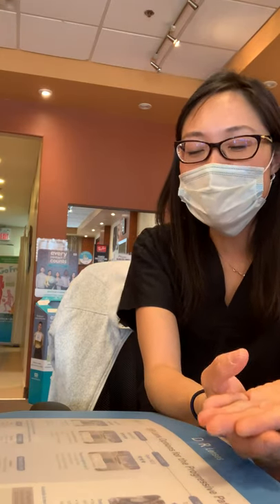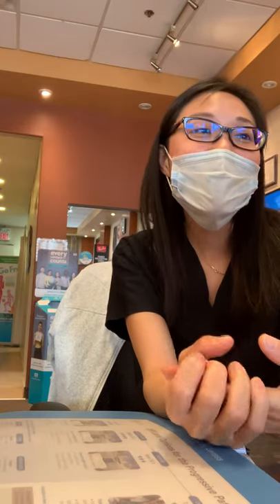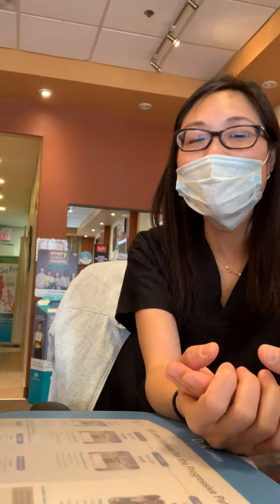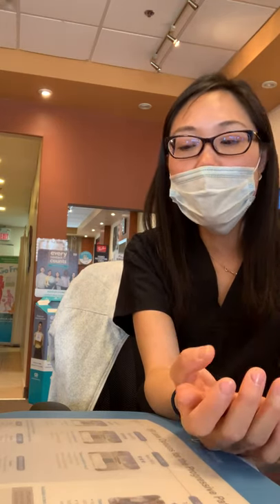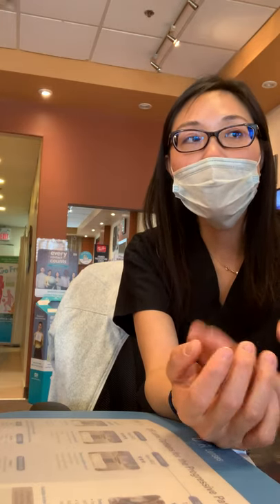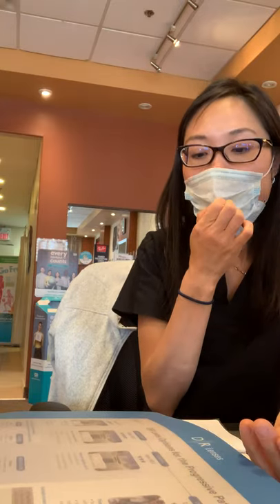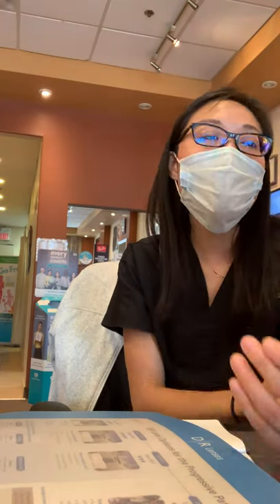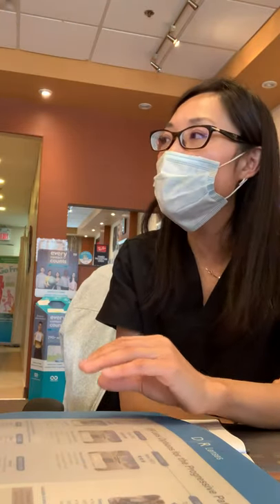I know this is your first pair of glasses, so it's really hard to make this decision. What I can tell you is that all our progressive lenses have a 90-day warranty. If at any point you feel like you want to upgrade your lenses, we can do that and you just pay the difference — there's no penalty. And even if you choose the highest quality lens and it's still not working for you, sometimes you just have to try a different brand.